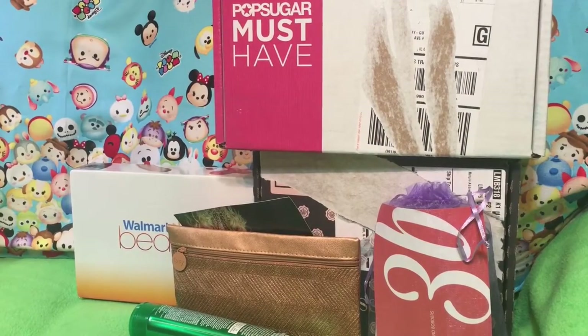Hey guys, quick toys! So, I know we do a lot of toys and app videos, but I also get a lot of subscription boxes, specifically beauty ones, although Pop Sugar's kind of lifestyle.